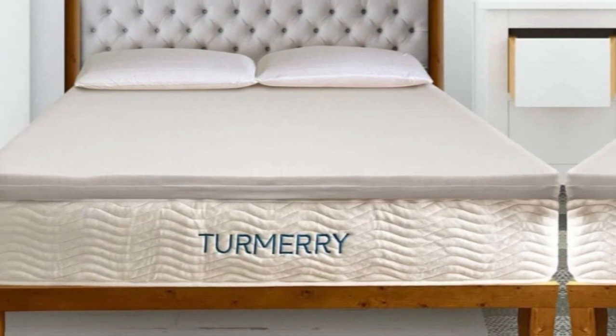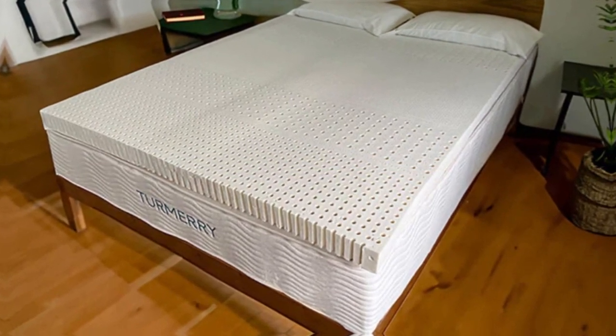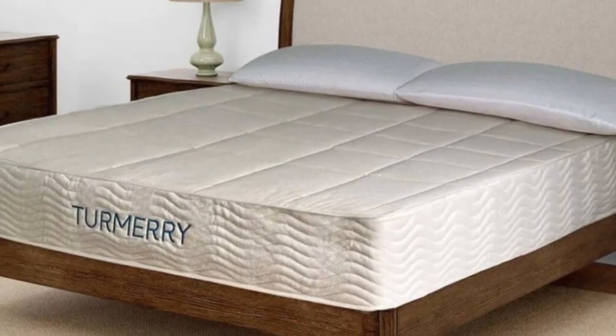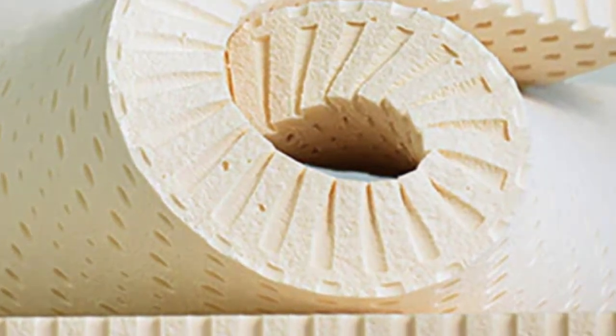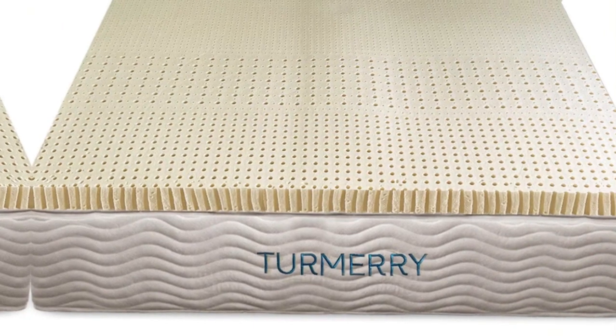Note that the 2-inch and 3-inch versions of this topper don't come with a cover, so if you want one, you'll need to purchase the brand's zippered mattress topper cover separately. Pros: pressure-relieving feel, ergonomic layout for targeted support, four firmness levels. Cons: 2-inch and 3-inch versions don't come with a cover.